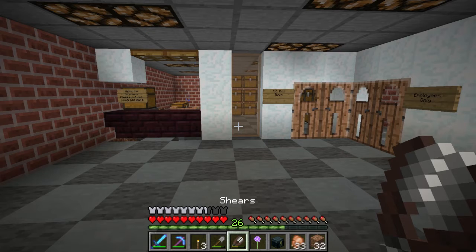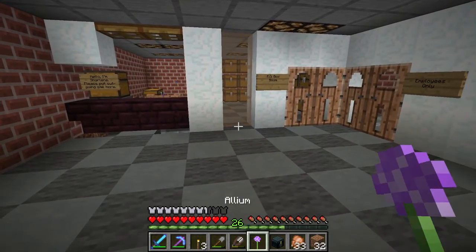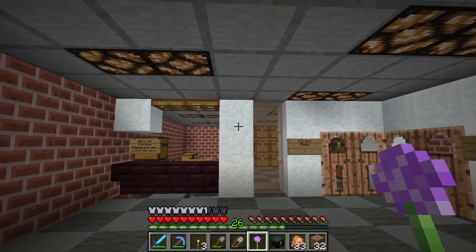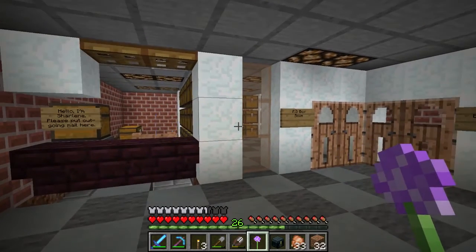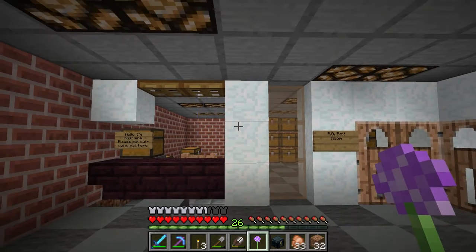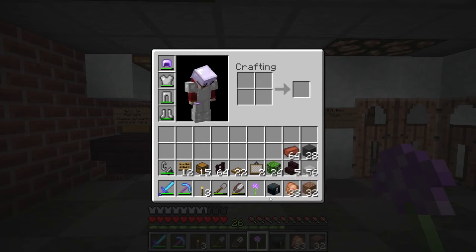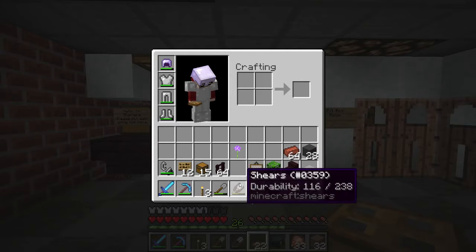Alright guys, so we are back. I have just gone on an excursion just to find this one Allium. I found a few other nice things, like some horses and a village and saddles and diamond and stuff, but yeah, this Allium is the whole reason I went about 2,000 blocks north of my base — found a flower forest. I was actually quite thankful that I found it that close.